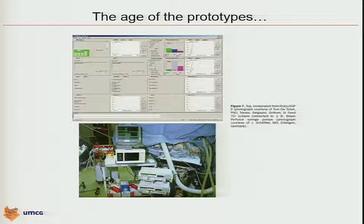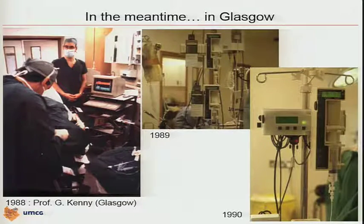This is the actual system from the Erlangen group — now called Ivy Feet, originating from the KATIA system. In Glasgow, one of the prototypes came from Professor Kenny's group. He started on a big computer in 1988. One year later, he found out that Psion organizers connected to an Omeda pump — a very popular pump at that time, also used in Ghent — were an ideal combination to steer TCI algorithms rudimentarily. He professionalized this, and in 1990 Professor Kenny's group in Glasgow came up with a more professionalized prototype with a back-bar and a microprocessor inside. This is in fact the final prototype that became later on the Diprifusor.